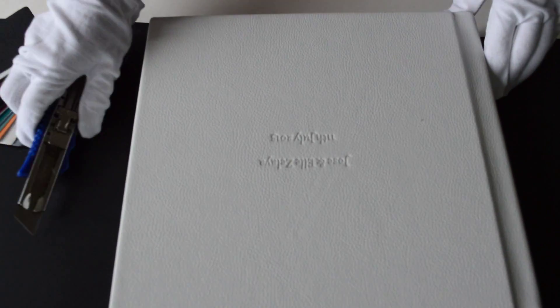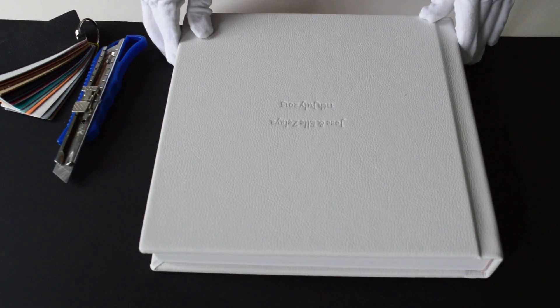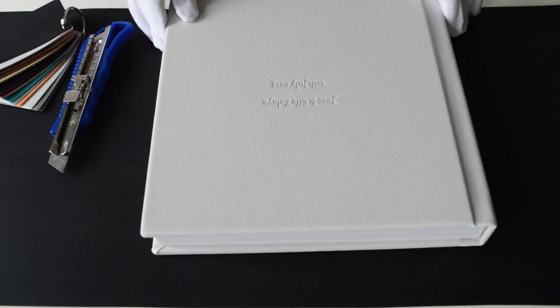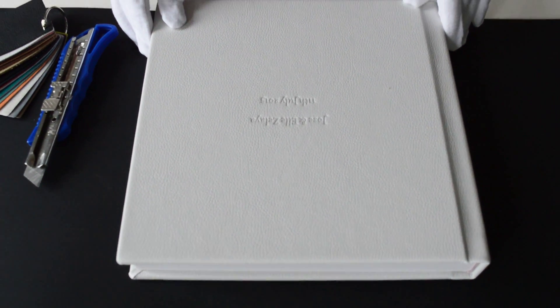The leather cover is still in perfect condition, because the material we used is all imported from Germany, which is superior to the general leather in abrasion resistance, aging resistance, and softer feel.